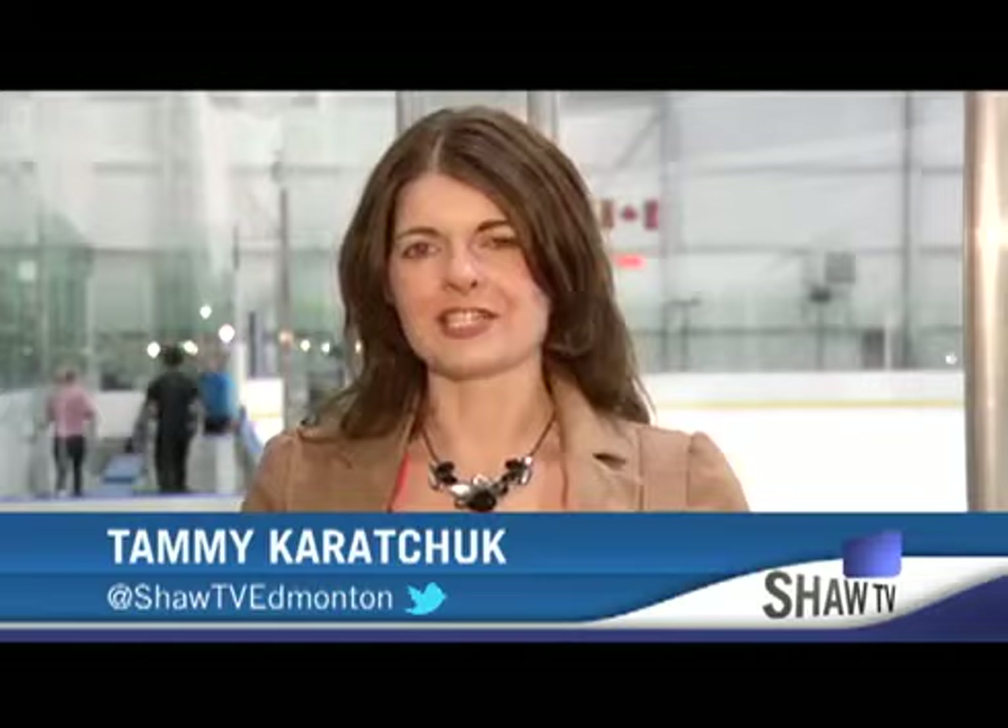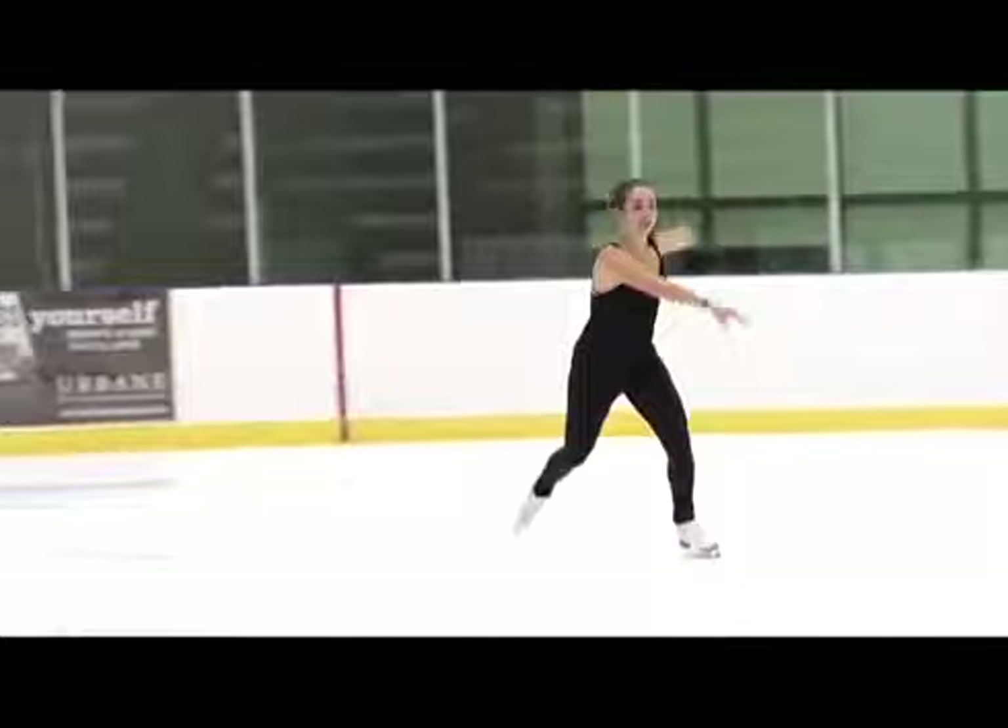Osmond will be competing at the Canadians this year, where she hopes to claim top spot on the podium. To do that, Osmond will have to perfect two new programs.